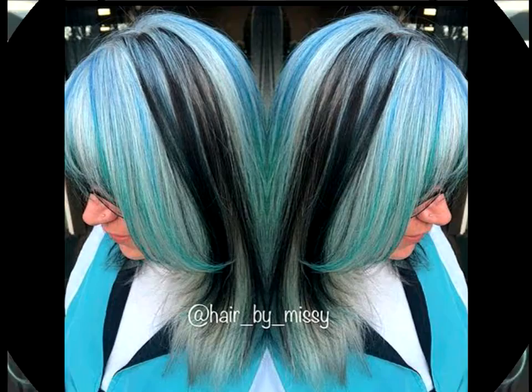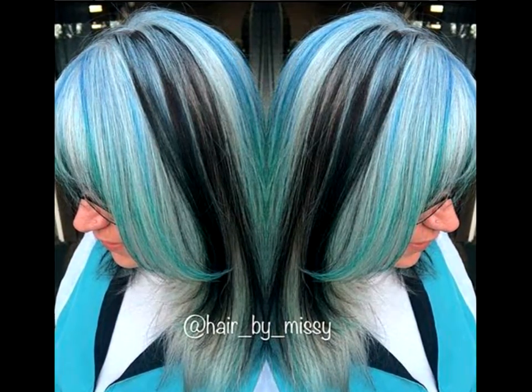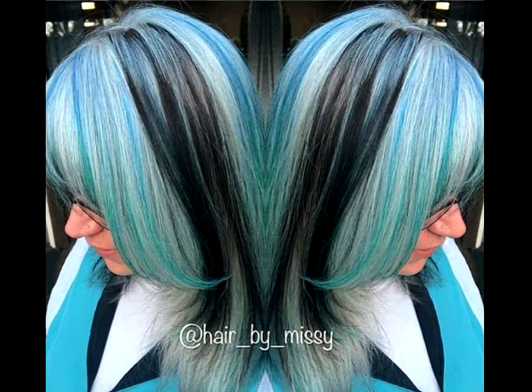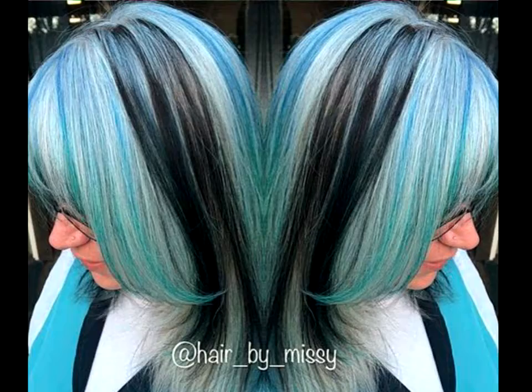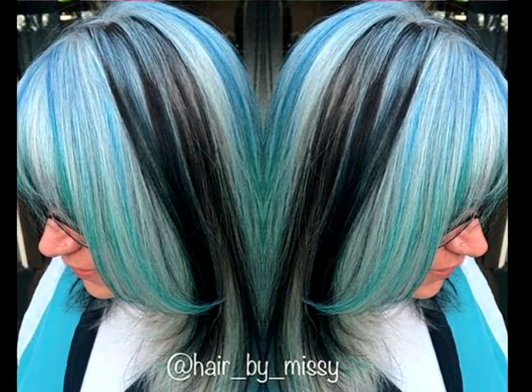Sleek and straight baby blue locks with black highlights. Calling all the brave ladies out there, this one is totally for you. If you truly want to send jaws dropping and tongues wagging, try out this pastel blue hair look. These baby blue locks featuring black highlights are accentuated by the sleek and straight layered cut that frames the face.